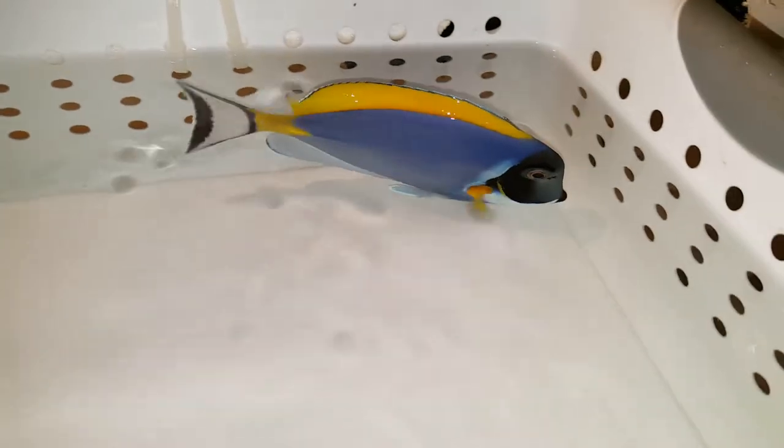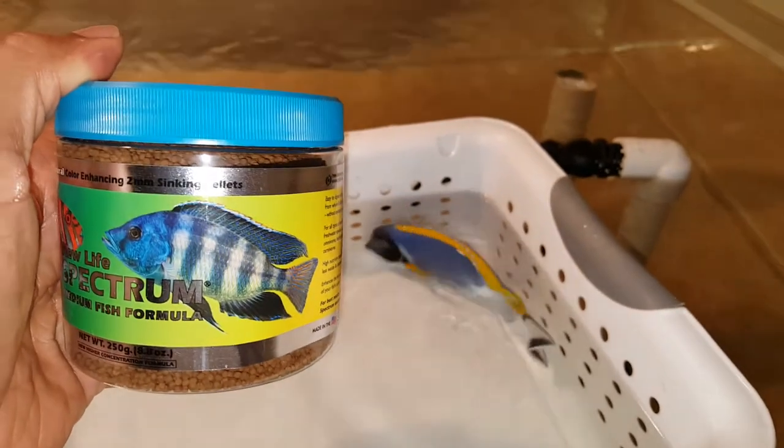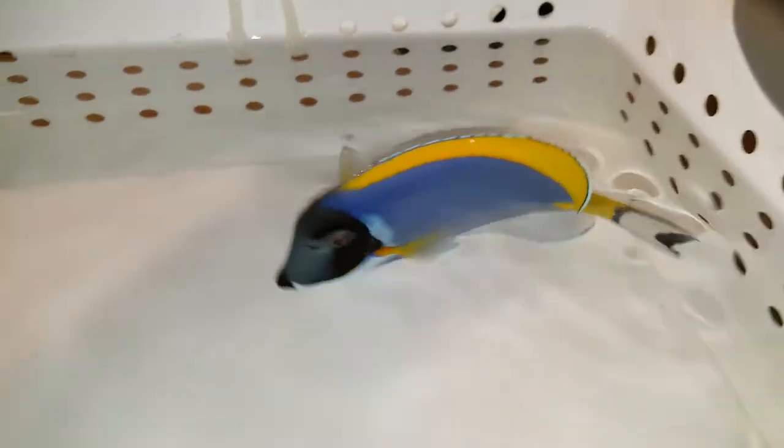If you have any questions, 201-926-0536, call or text, or email me at sales@thereefcorner.com. Let me get the freebie out of the way real quick before I forget — 250 gram size container — and that is just a small way of saying thank you very much for your purchase. I really do appreciate it.